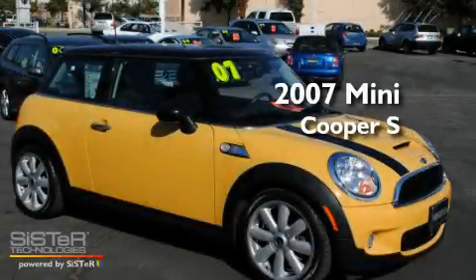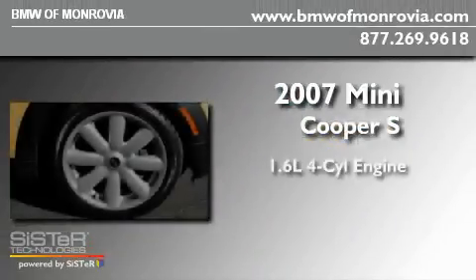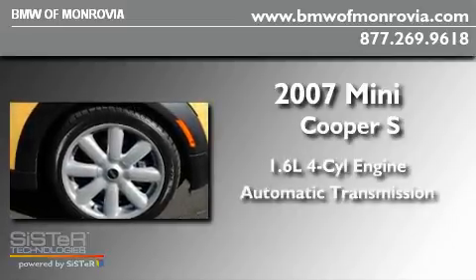This is a 2007 Mini Cooper S. It has a 1.6-liter four-cylinder engine and an automatic transmission.